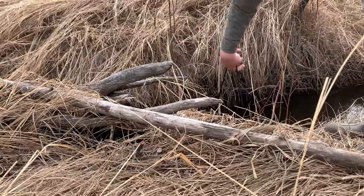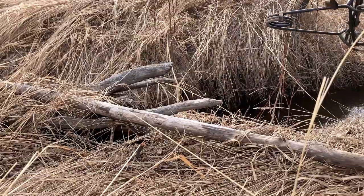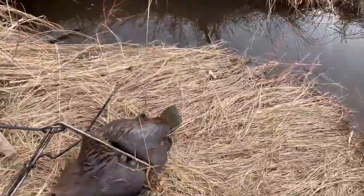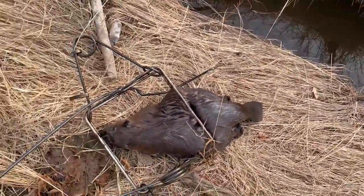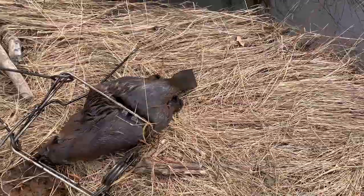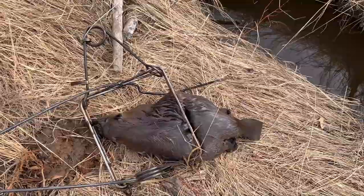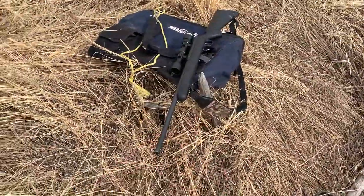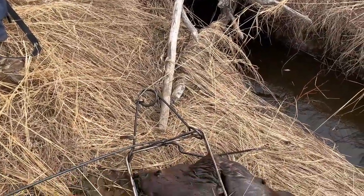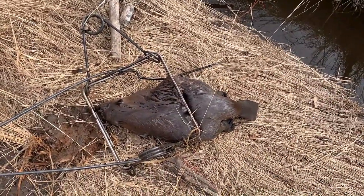Oh, he's just a little beaver — not the biggest. He's the one we seen swimming around yesterday, I think. I got him here; I think I'll leave him in the trap for a minute, grab the gun, walk over to the other one and check it. If I have something there I'll come back and deal with that one. All right, see you in a bit.